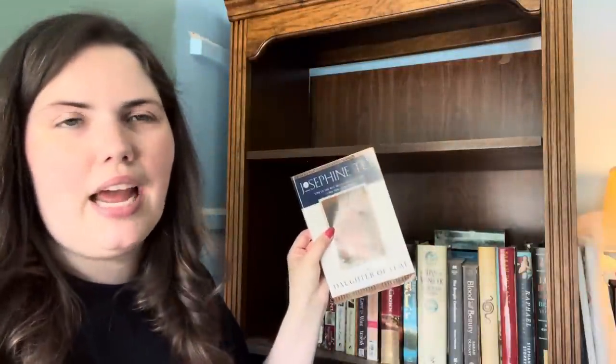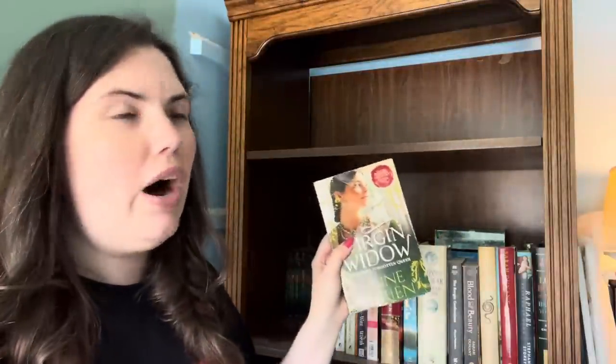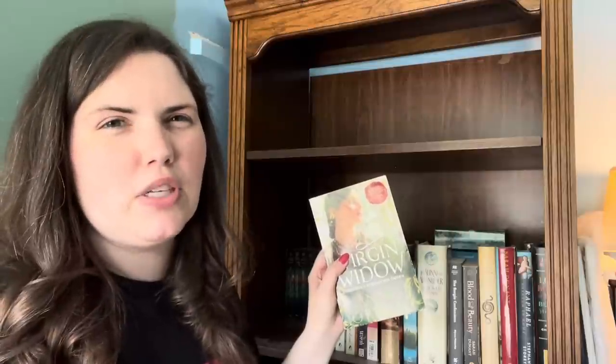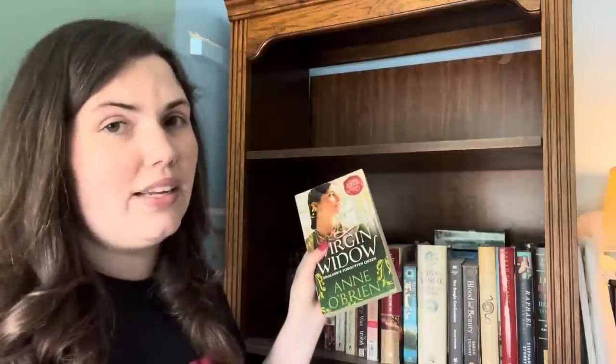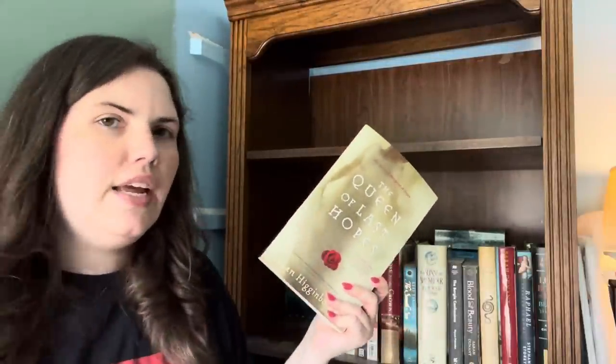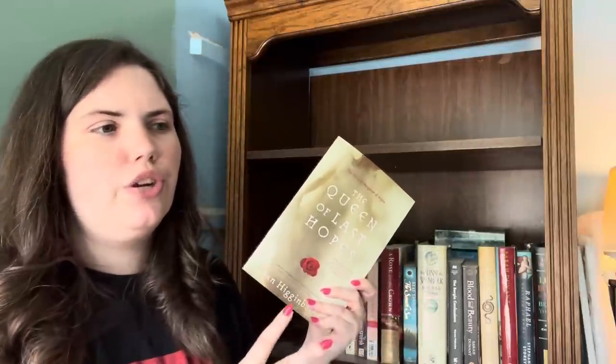We have The Daughter of Time by Josephine Tey — this is an iconic Richard III book but I'm getting rid of it. Anne O'Brien's The Virgin Widow — Anne O'Brien is not my favorite. I think I can count on one hand the amount of books of hers I truly enjoyed, though she's very prolific. The Virgin Widow was her first novel and it certainly feels like it. We then have The Queen of Last Hopes by Susan Higginbotham — she's a big name in the Wars of the Roses world, largely because she's also a historian, but she's more pro-Lancastrian. This is about Margaret of Anjou. It was okay, but her prose is just not my favorite, so I'm going to get rid of this one.